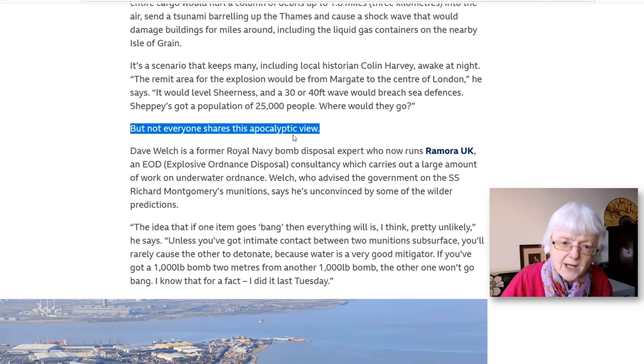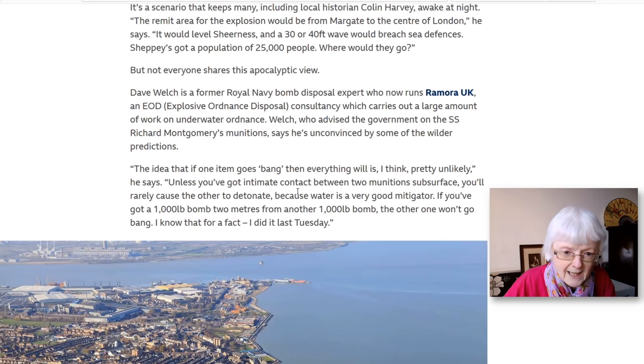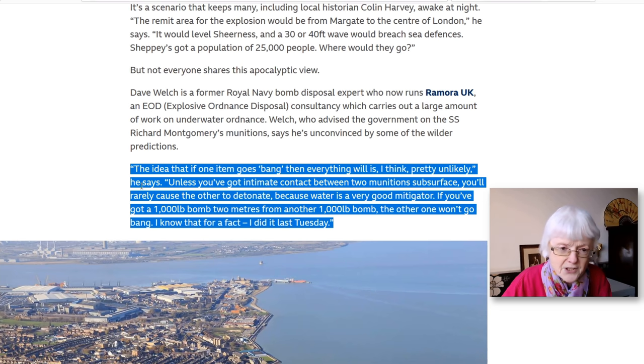But not everyone shares this apocalyptic view. Another expert says the idea that if one item goes bang, everything else will, is pretty unlikely — unless there's intimate contact between two munitions subsurface under the water. Water is actually a very good mitigator, meaning it helps stop some explosives from exploding.